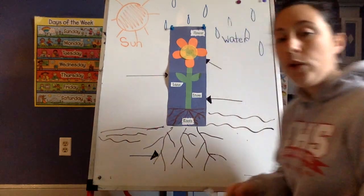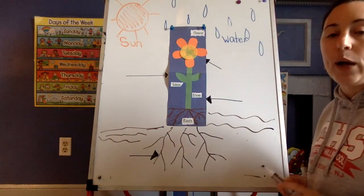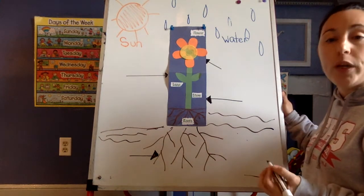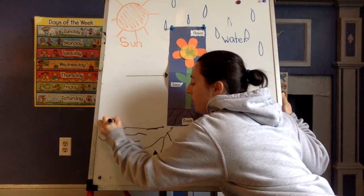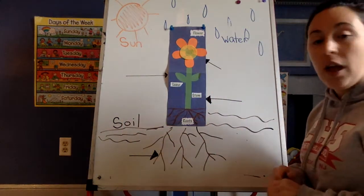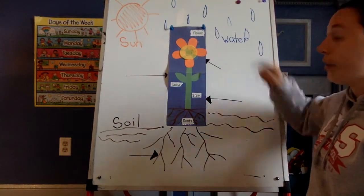And then last, what's down here? What's this brown stuff that we often see on the ground outside? It's dirt. And our special word for dirt is soil. Can you say soil? Soil. S-O-I-L. Soil. And this is where they get their nutrients from the water.